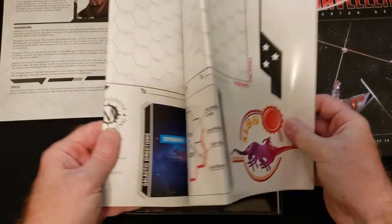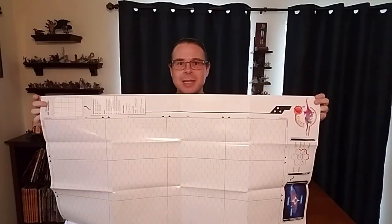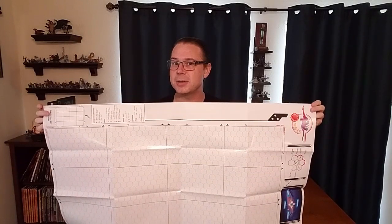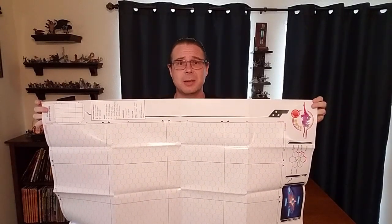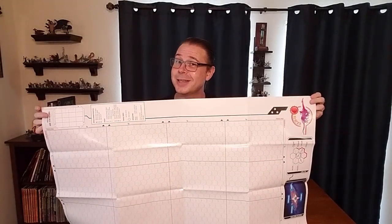Next comes this fold-out sector map, and this puppy is giant — 40 inches by 28 inches, allowing for 16 sub-sectors. This is the blank side. It's a double-sided map, and the blank side allows Game Masters and players to populate it with their own unique worlds and everything else they might want for their own campaign. We'll get to the other side of this map in a second.